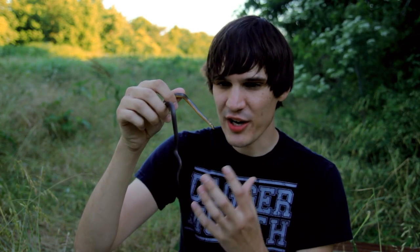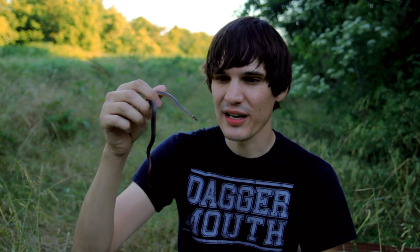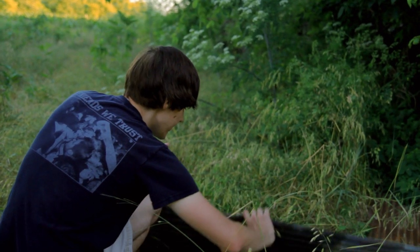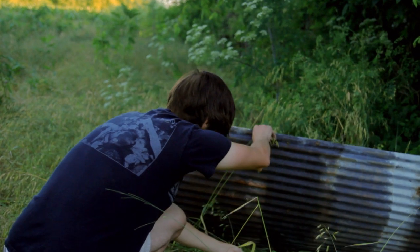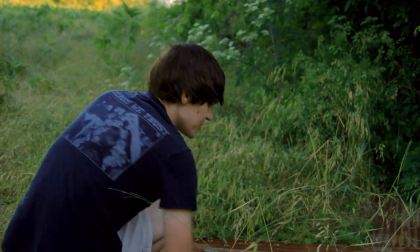Very cool snake. Neat to find one for the first time here. We'll go ahead and turn him loose — very, very cool stuff. All right, buddy, turn it back loose underneath here.